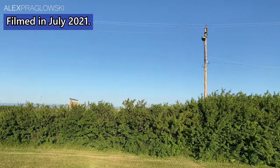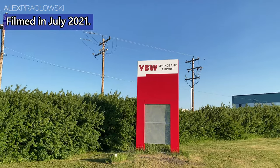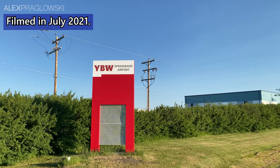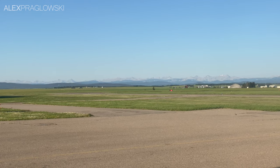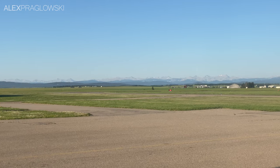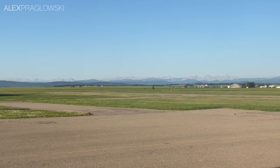Good morning from Calgary Springbank Airport! My name is Alex, and welcome to this 100% serious trip report! Today, I'm headed down to Claresholme, Alberta, on board what is probably the smallest aircraft I've bothered making one of these videos about.